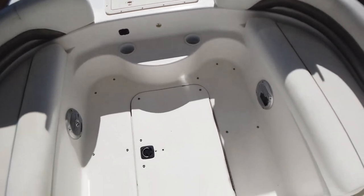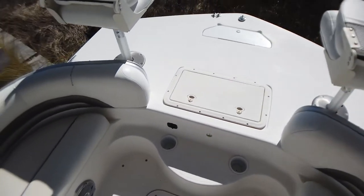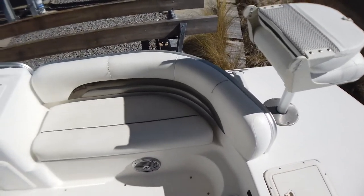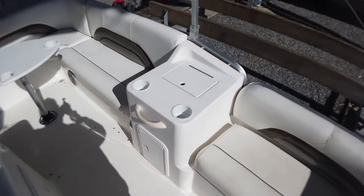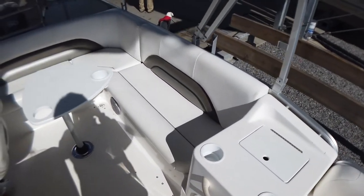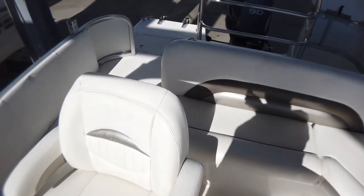She has a nice wet bar type area with a trash can, and tackle drawer storage in the front of her console. She has a pop-up changing room that does need the canvas around it, and she has a ski tow bar.